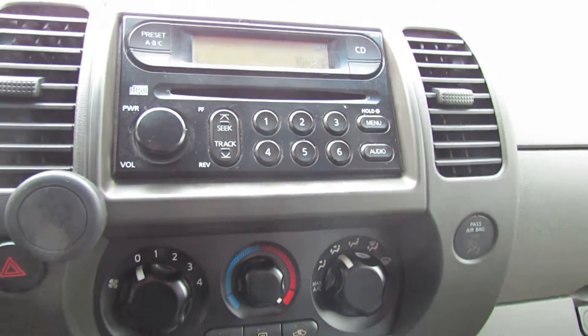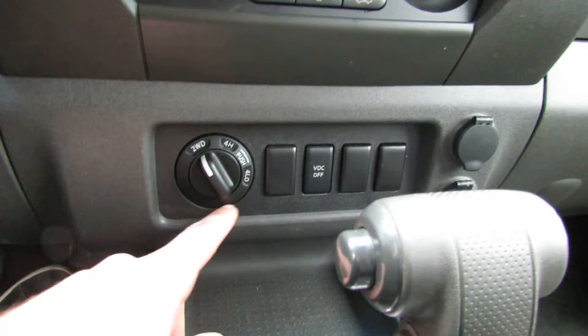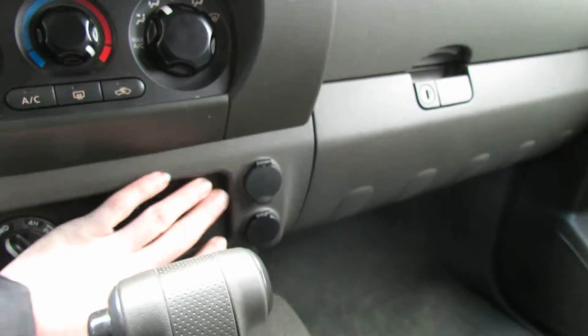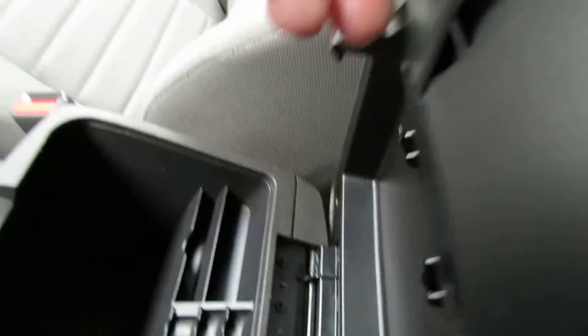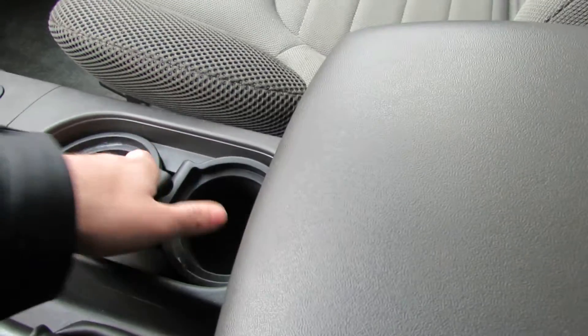You have a CD player, AC of course. This is your differential — four high, four low, traction control. You have two power outlets up here, one back here. Cup holders that can become big gulp cup holders.